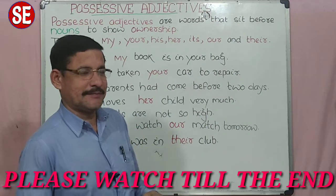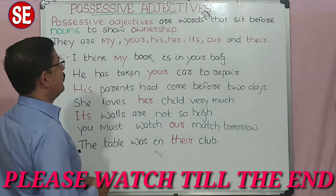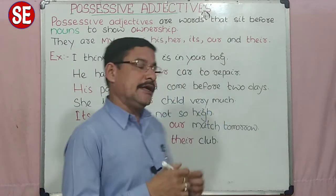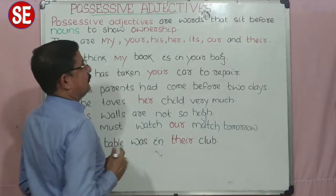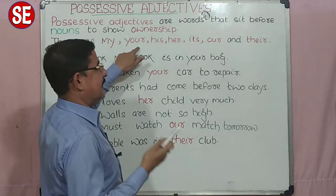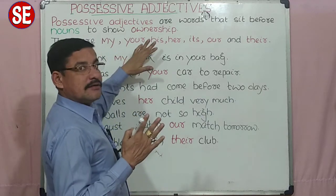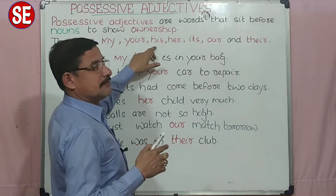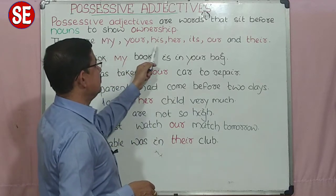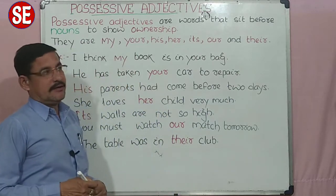Hello my dear friends and my dear students, today we are going to learn positive adjectives. आप लोग पहले पढ़ चुके हैं possessive pronouns. वही possessive pronouns ही possessive adjectives बोला जाता है, लेकिन possessive pronouns दो तरह के होते हैं. एक first type होता है और second type. First type को हम demonstrate करते हैं: his, hers, ours, theirs, etc. वो खाली pronoun के रूप में गिना जाता है.